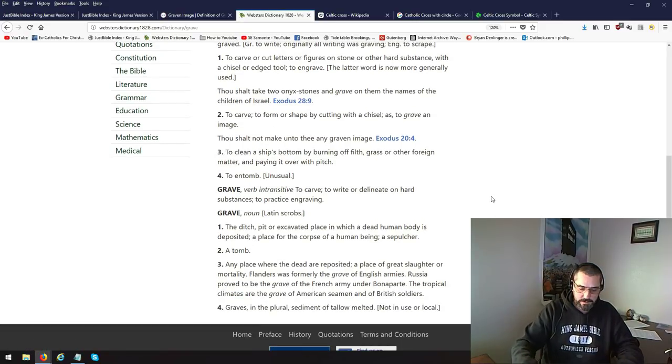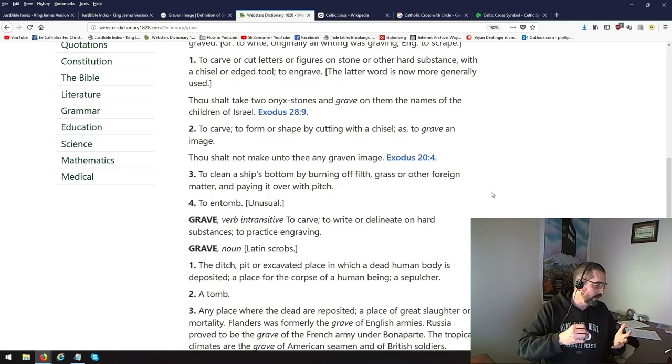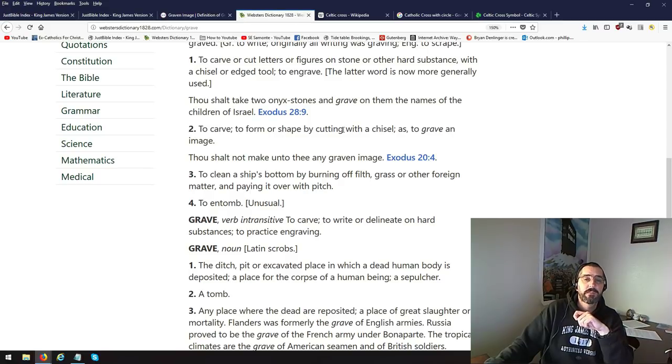Definition 1: to carve or cut letters or figures on stone or other hard substance with a chisel or edge tool — to engrave. That has to do with stone, but today we have art where we use pencils and paint. And the example they give is, 'Thou shalt take two onyx stones and engrave on them the names of the children of Israel.' Exodus 28:9.